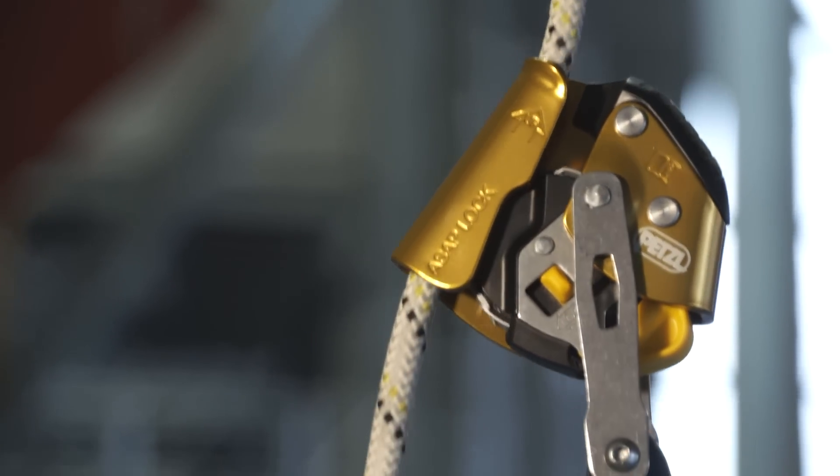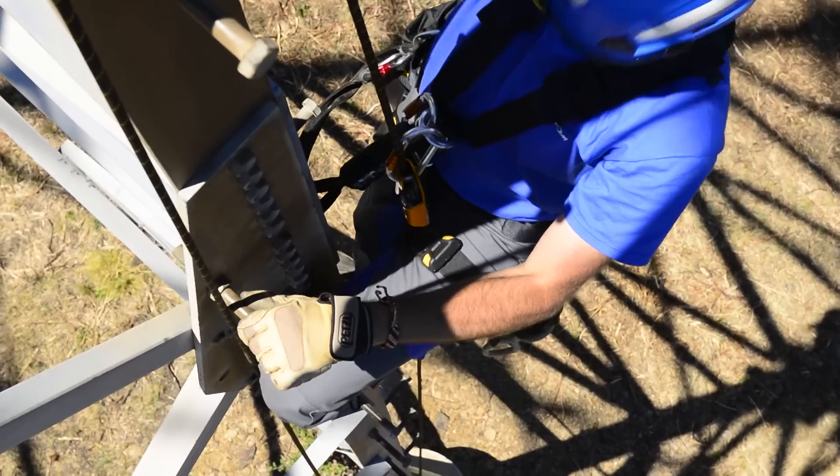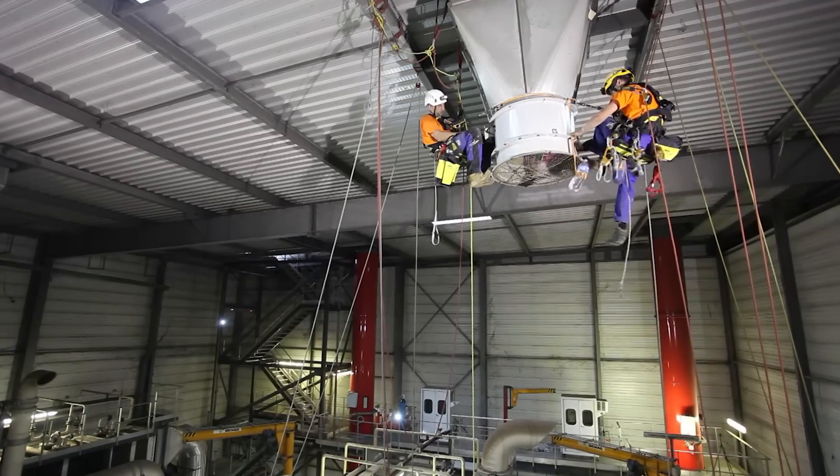This locking concept, based on the rotational speed of the locking wheel, works in every potential situation encountered at a work site — moving up or down, with the rope running either vertically or diagonally.